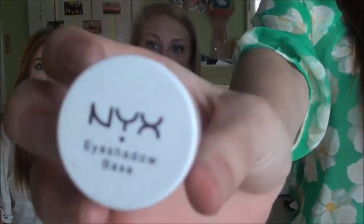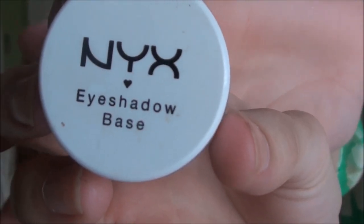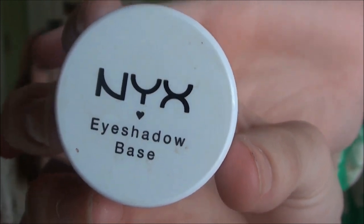My first one is the NYX Eyeshadow Base primer, and it is literally the worst primer I've ever used in my life. Elf is better — nothing stays, it kind of clumps, it creases. It's the worst primer. Do not buy it. It is not worth $8.